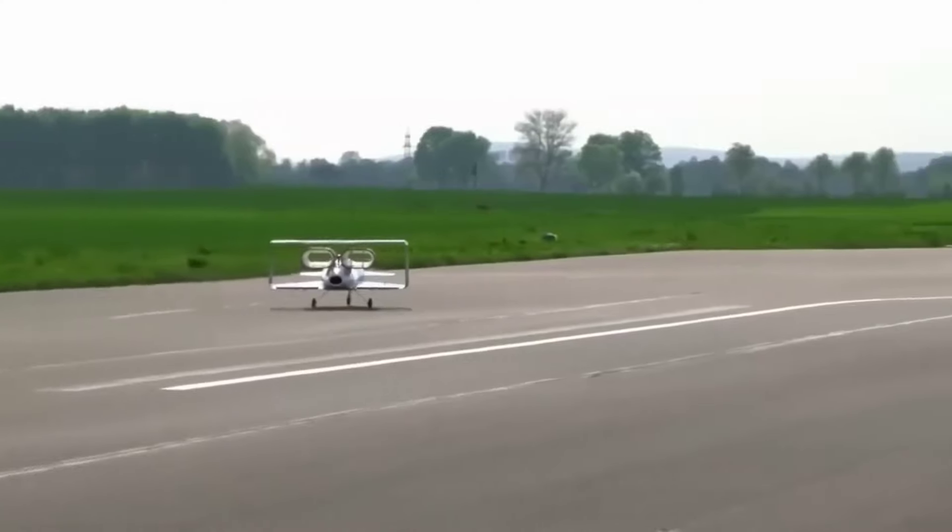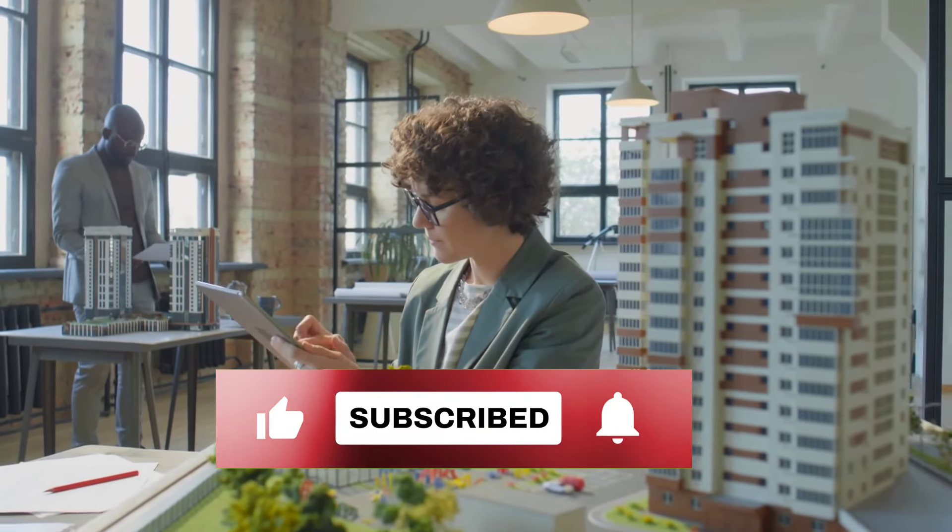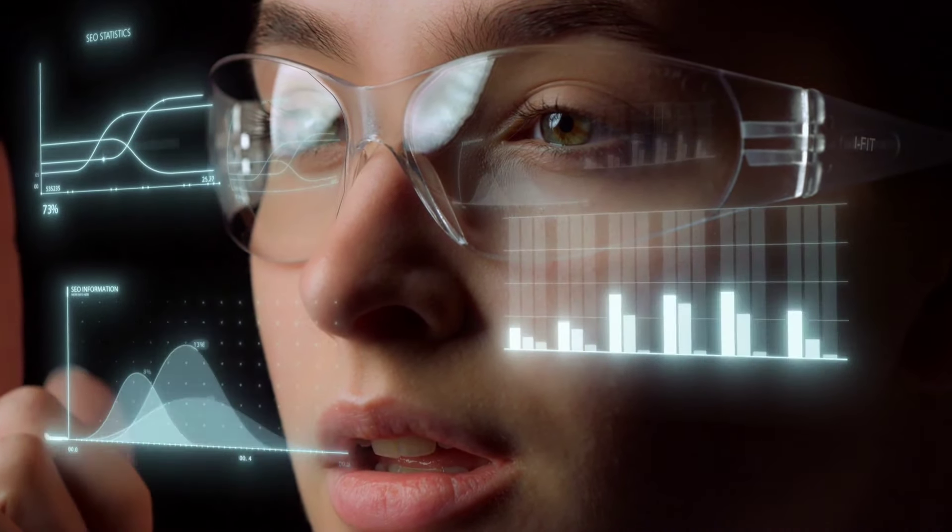So, which invention did you find most interesting? Let us know in the comments below. Don't forget to subscribe to our channel for more exciting discoveries from the world of science and technology. There's a lot more to explore, so tune in for our next video.